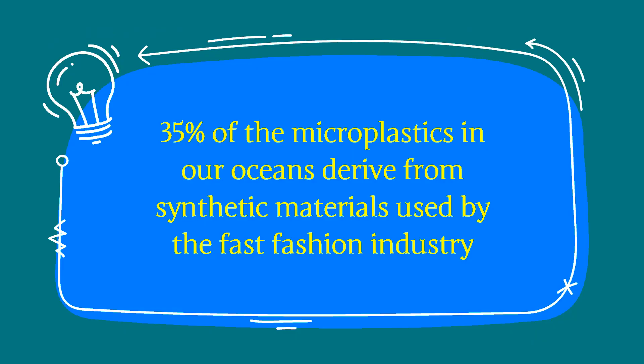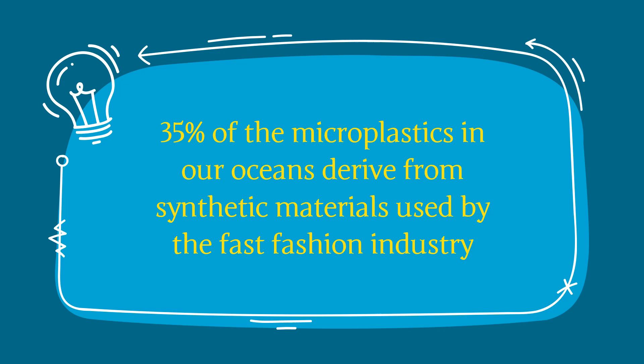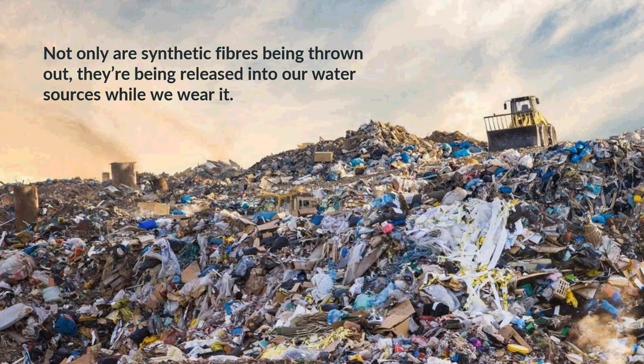35% of the microplastics in our oceans derive from synthetic materials used by the fast fashion industry. Not only are synthetic fibers being thrown out, they're being released into our water sources while we wear them.